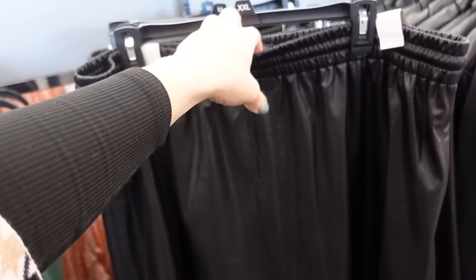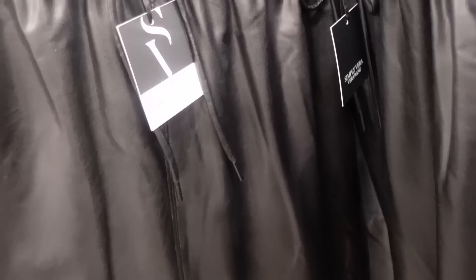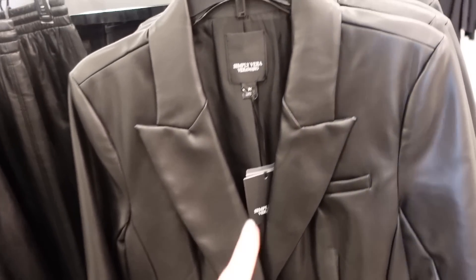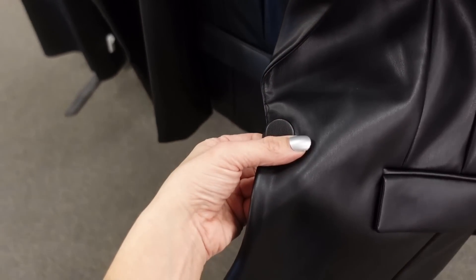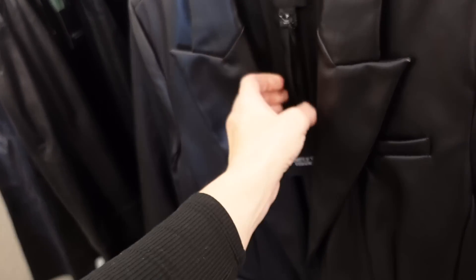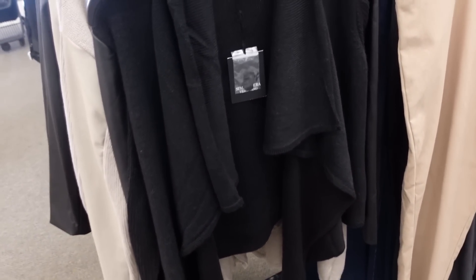Right next to it is a new pull-on faux leather skirt with an elastic waistband, flowy with seam detailing going across, and a drawstring in the front. Regularly $58. They also have a new faux leather blazer with a smaller collar, lapel, faux pockets, two flat pockets, faux leather covered button, and great seam detailing in the back. Regularly $88, 25% off.